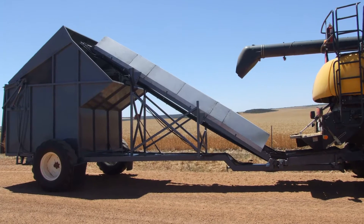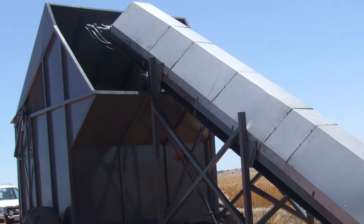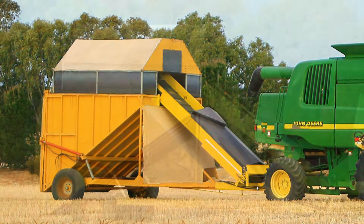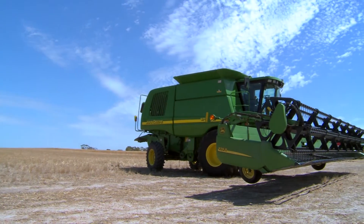We went and had a look at a cousin of ours and his neighbour — they had a chaff cart with an elevator on it, so it's not a new system. We had a look at it and said we can do that, so we made up this chaff cart and elevator system, which solved the collection issue without compromising the header at all. The header is just a normal header and we can harvest at normal pace.